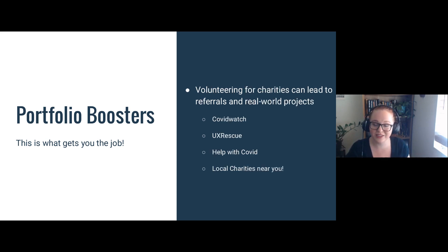Another great thing to do is volunteering for charities, which can lead to referrals and real-world projects — for example, COVID Watch, UX Rescue, and other organizations. Some recruiters are asking, during COVID, how were you spending your time — did you do any open source projects? If you have a gap because of COVID, you can say: during that time I was working on an app that helped with contact tracing or something like that. That's going to be impressive to employers because it shows that even if you're unemployed, you're still active in the community and giving back.